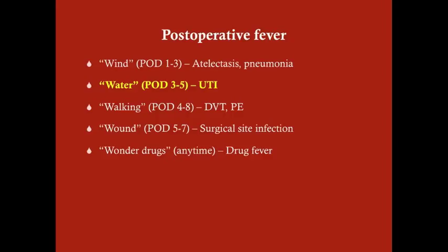It tends to occur on post-operative day 3 to 5, so 72 to 120 hours after the operation has taken place. Remember that a fever shortly after the operation within 24 hours tends to be normal. A fever within the first couple of days tends to be atelectasis or pneumonia.